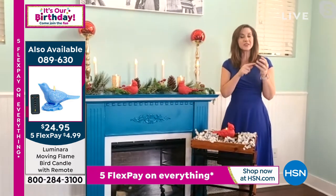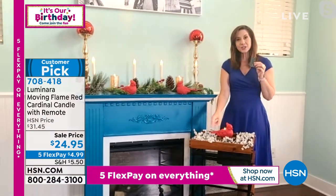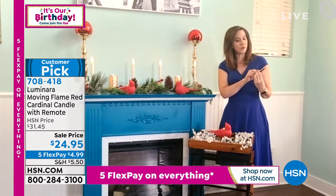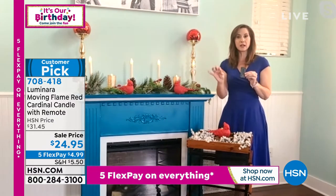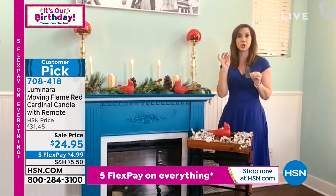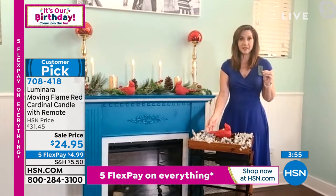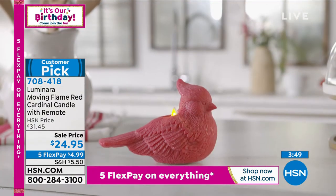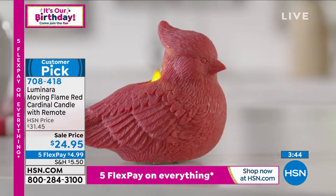There are a number of timer options. On the actual cardinal itself there's a five-hour repeating timer, and on the remote there are four, six, eight, and ten-hour timers. It only uses triple-A batteries, and Luminara's patented battery technology means our batteries last longer — you're going to get hundreds of hours of use out of one set. These are absolutely stunning and they speak so much to people we love who have passed on.